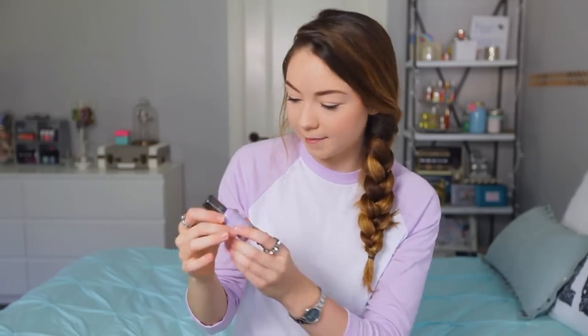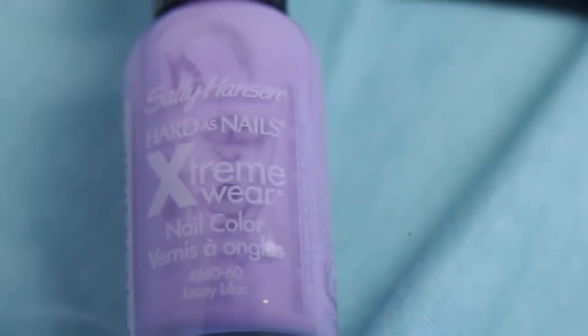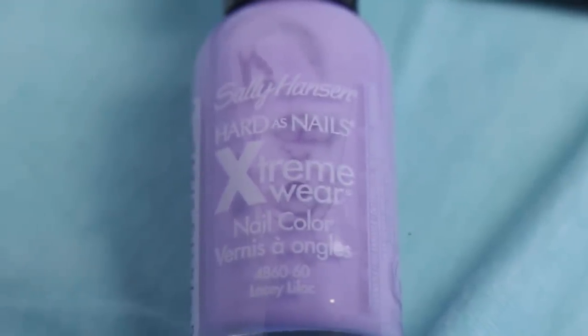If you couldn't tell, I've been a little bit obsessed with purple lately. So this nail polish — it matches my shirt perfectly. This is my go-to nail polish right now. It is by Sally Hansen, it's their Extreme Wear and I got it in the color Lacey Lilac. I just love this purple color. It looks great for spring and it just really looks good on my nails.